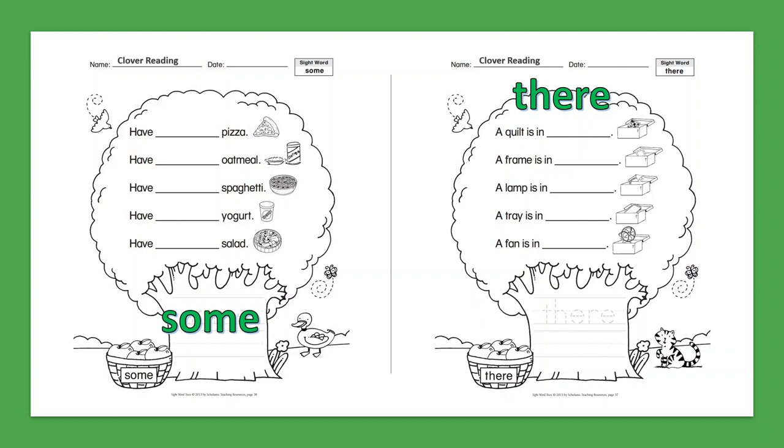Sight Word: There. A quilt is in there. A frame is in there. A lamp is in there. A tray is in there. A fan is in there.